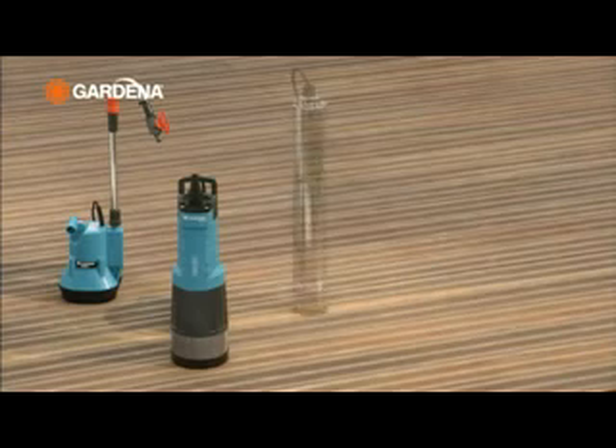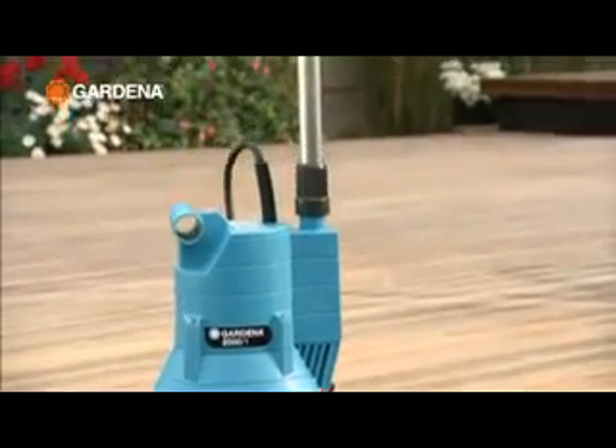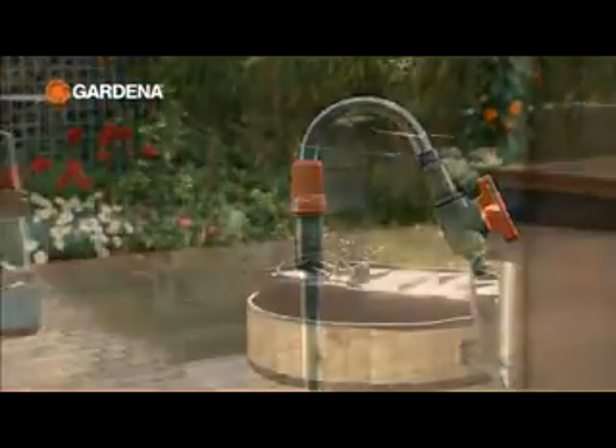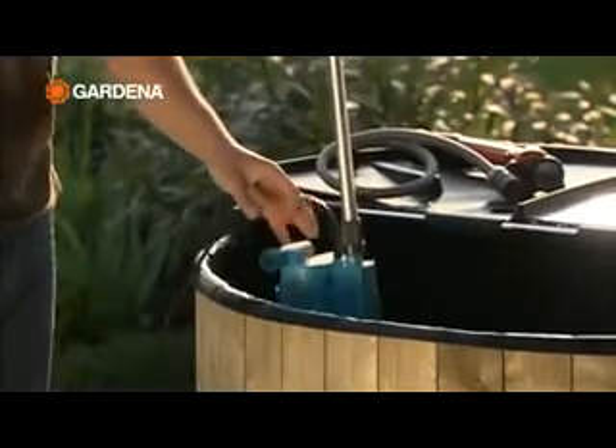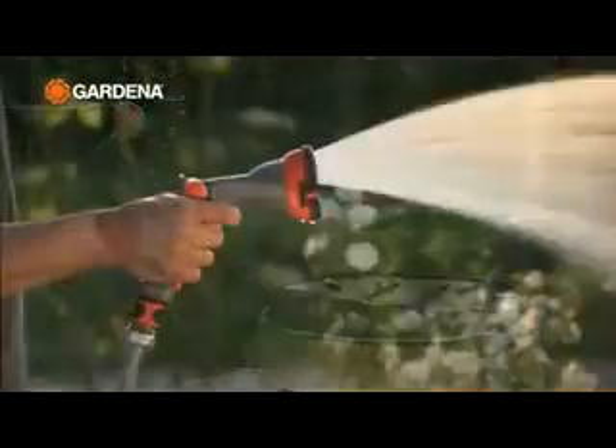With Gardena irrigation pumps you can also make the most of alternative sources of water. The rainwater tank pump makes it easy. Just hang it in and connect it up. Watering your garden can be that simple.